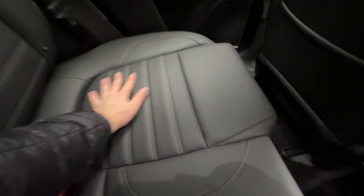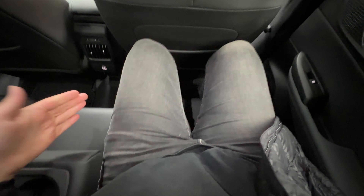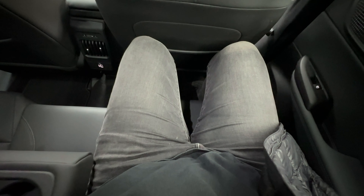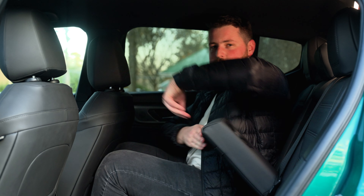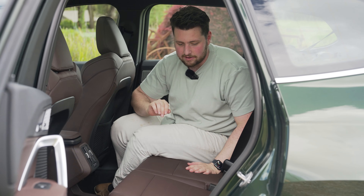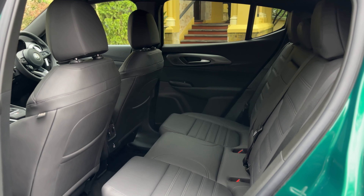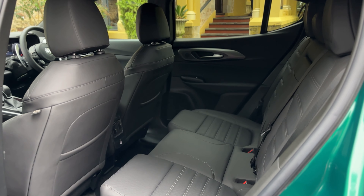These seats extend really far out so you get a lot of leg support. Another slightly weird thing is that this armrest is really wide, so even though it's very easy to rest your arm on it, it does eat into a little bit of your leg space. It's not the best in the back of the Tonale. But compared to the BMW X1, it's acceptable — especially $10,000-less acceptable.